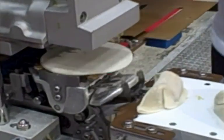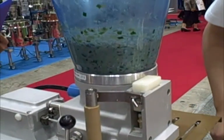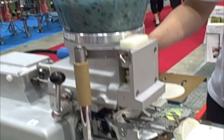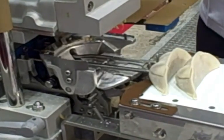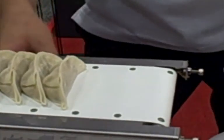Now for those of you who don't know what a gyoza is, it's basically a Chinese dumpling and the filling is in this container on top which is pushed into the pastry and then folded. This process is notoriously difficult to do by hand, so having a machine that can do it is very, very clever.